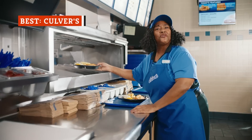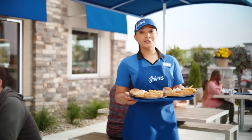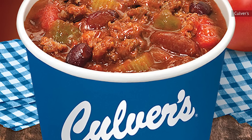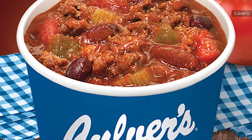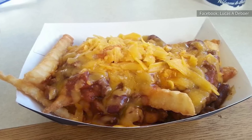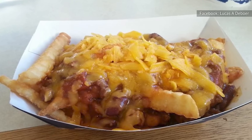Culver's is definitely more of a regional-based fast food joint, so don't be surprised if you've never been to one. But if you ever do stumble across one, you might want to make the time to stop by. Fans of Culver's know that they're very proud of their chili. The original recipe comes all the way from George Culver himself, one of the chain's co-founders.